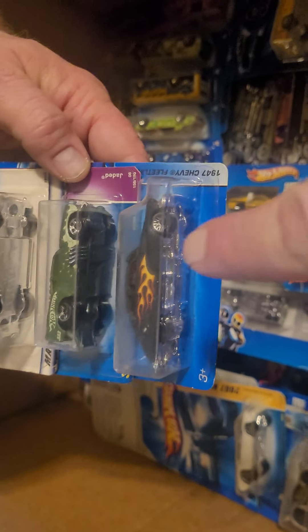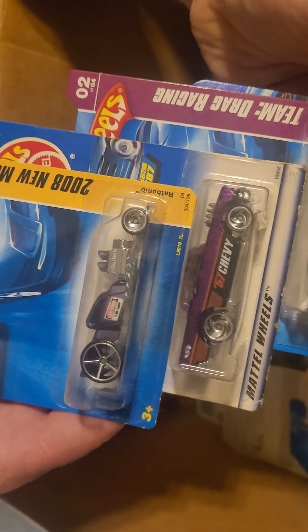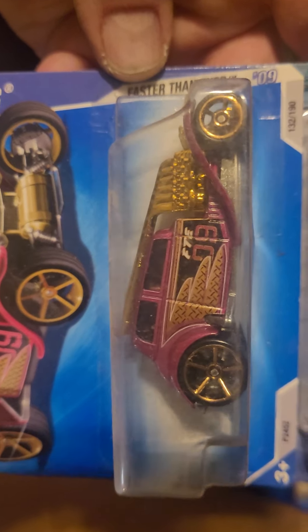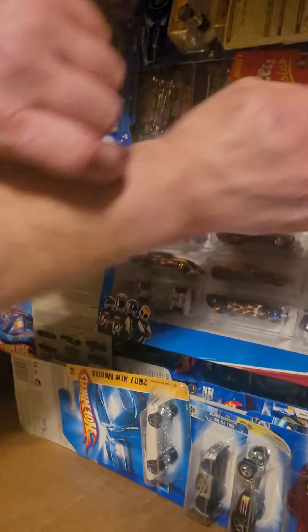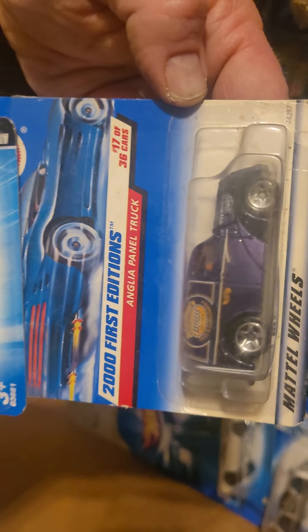Nice old Chevy fleet line right there. Nice little Ford Roadster — that flying skull paint job is kind of neat. FTEs, those'll definitely be finding some use. Nice Angela panel truck, 2001 first edition.